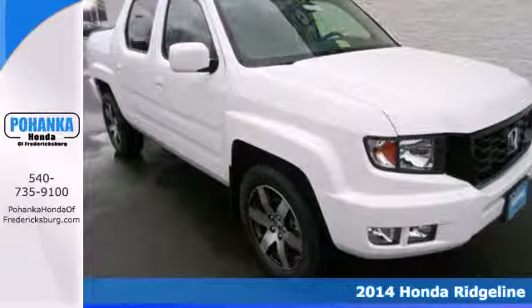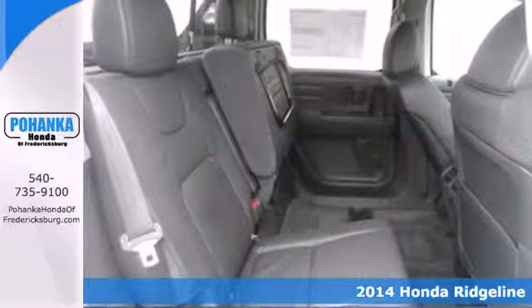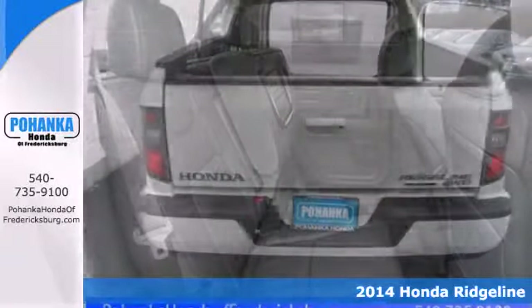It's a 2014 Honda Ridgeline. If you're looking for a vehicle that lets you do almost anything, this is just what you need.